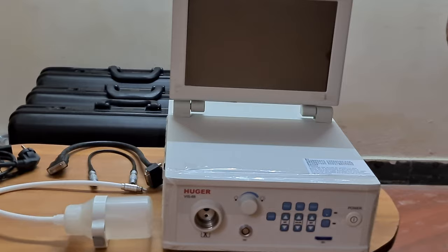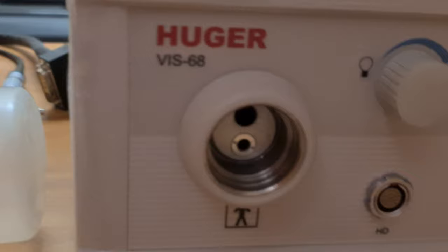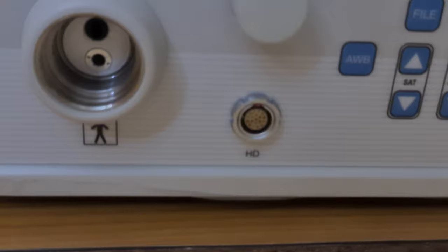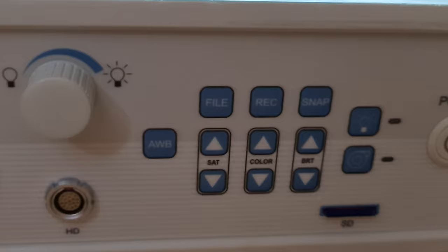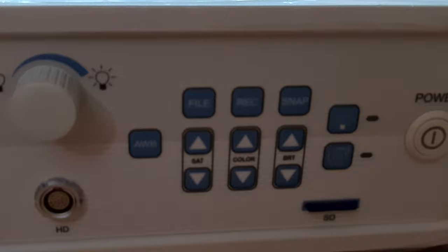Now I'll show you the front panel of the processor. There is a port where you connect the video scopes directly, and a dial to adjust the LED light source intensity. You can see the HD marking — that is the signal cable port which connects to whichever scope you are going to use. There is an automatic white balance button and a button called 'Fine' — when you click Fine after completing a procedure, a new folder gets created so each patient's data is stored separately.